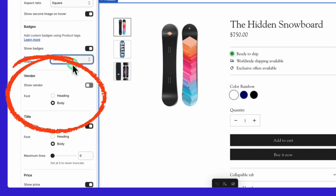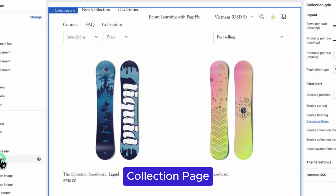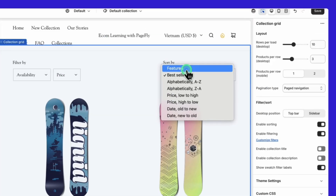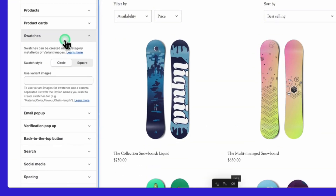Moving to the collection page, you can easily add filters to help customers narrow down their choices. Enable filtering in the collection grid settings and choose where the filter appears — a bar or sidebar — and enable sorting by price, bestsellers, or newest items. If your products come in multiple colors, you can set up color swatches in theme settings using category metafields or variant images, making your store more user-friendly.